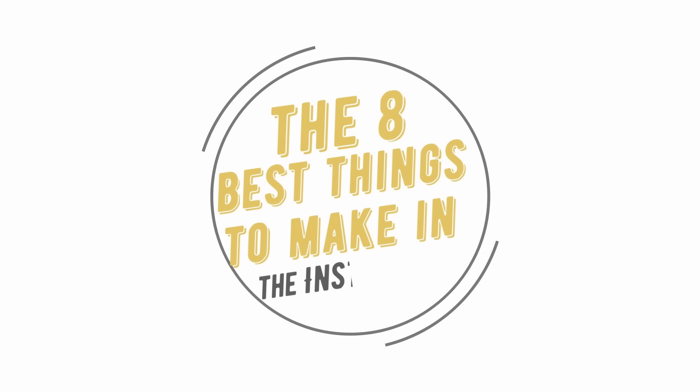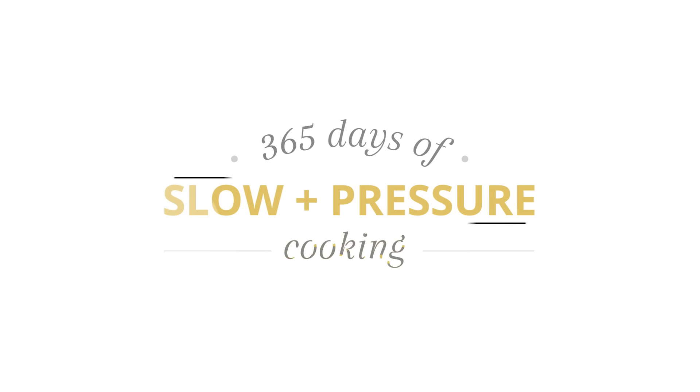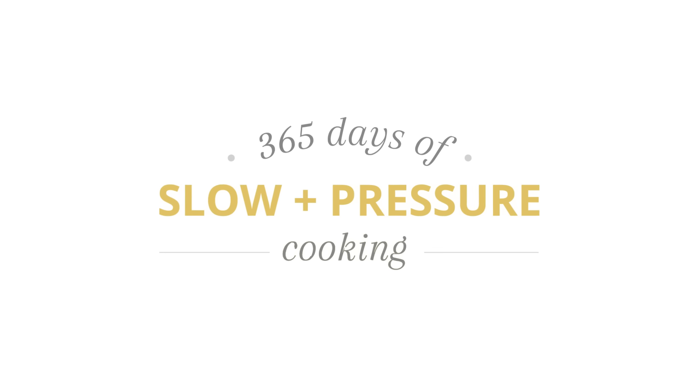Today I'm going to be sharing eight of the best things to make in the Instant Pot. Hi, I'm Karen Peterson and I own the website 365 Days of Slow and Pressure Cooking. Here on YouTube I share Instant Pot content every single week. Today I'm sharing eight of my favorite things to make in the Instant Pot, why I like making them there, and why it's better than the traditional way.